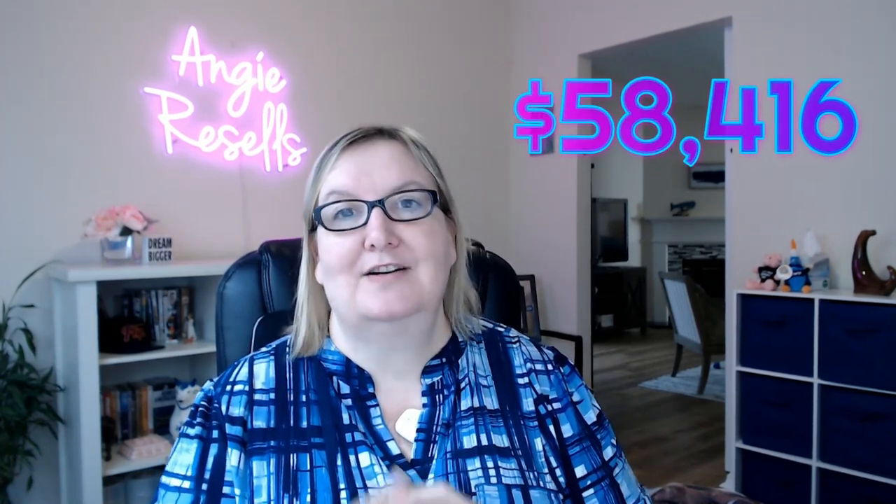I also had to pay for supplies — bubble wrap, boxes, poly mailers, all those kinds of things. My supplies came to about $400 last year. So my total actual eBay income was $58,416. I did have some sales on Facebook Marketplace and a weekly auction on YouTube throughout the year, but that's not included. We just wanted to look at strictly what I made on eBay.